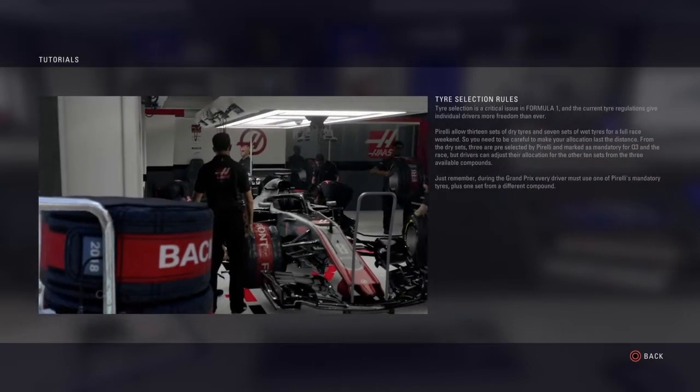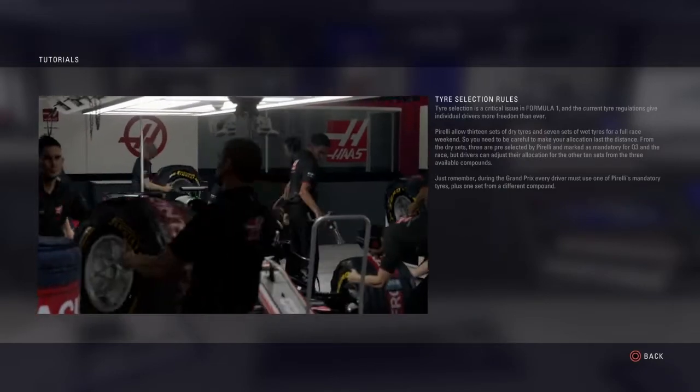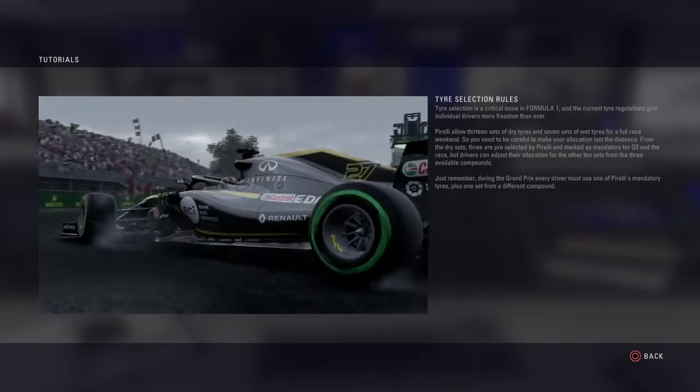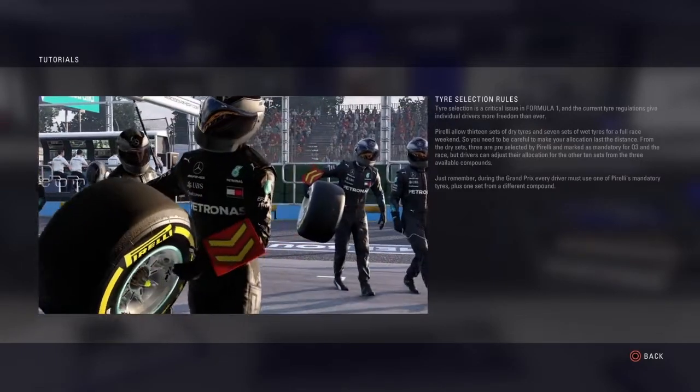Tyre selection is a critical issue in Formula 1 and the current tyre regulations give individual drivers more freedom than ever. Pirelli allow 13 sets of dry tyres and seven sets of wet tyres for a full race weekend, so you need to be careful to make your allocation last the distance.